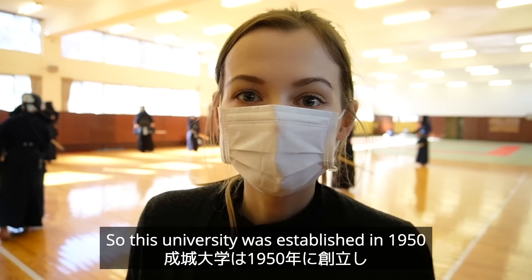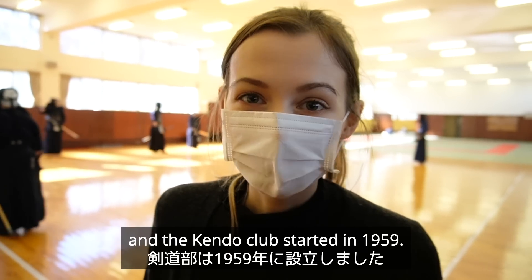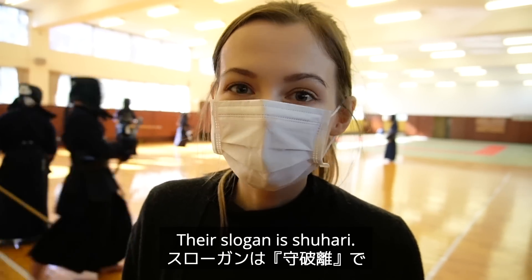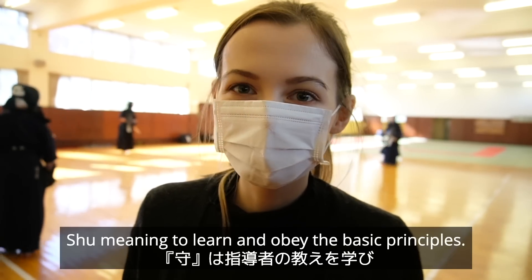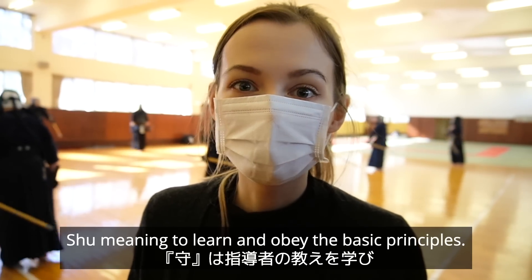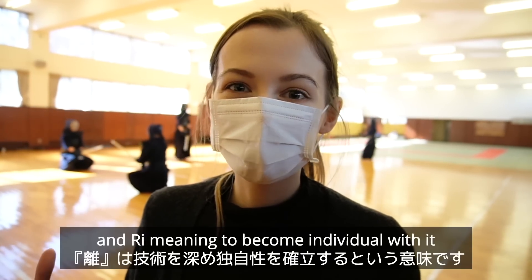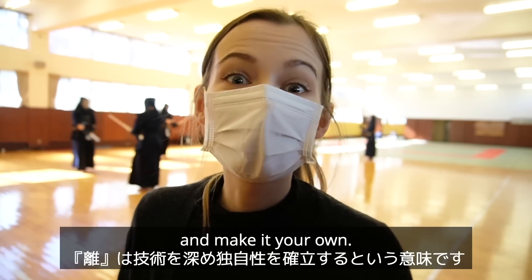This university was established in 1950 and the kendo club started in 1959. Their slogan is shuhari — shu meaning to learn and obey the basic principles, ha meaning to practice, and ri meaning to become individual with it, to make it your own.